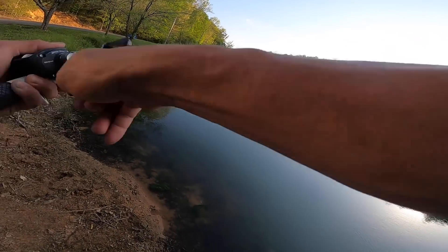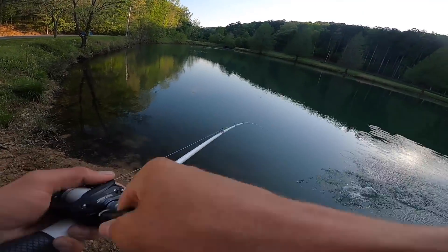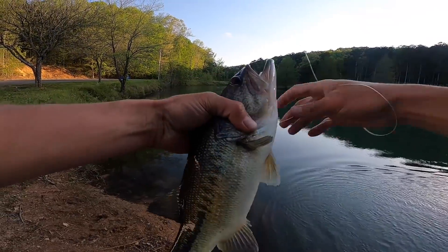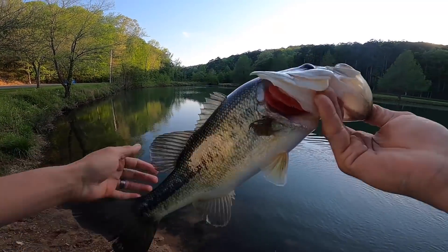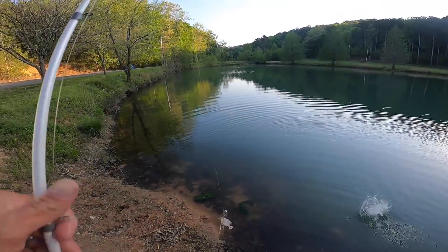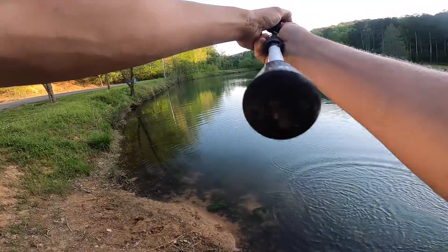Got one! I was burning the sidewinder - smoked it. For some reason when I burn this bait they just can't resist it. That's a good one - two-pounder. First one of the day. I've got my pump going. Let's burn it again - it's a bait that you burn and they just have a split second to react to it. That's when you get a lot of bites.